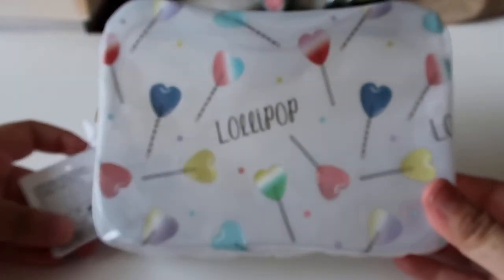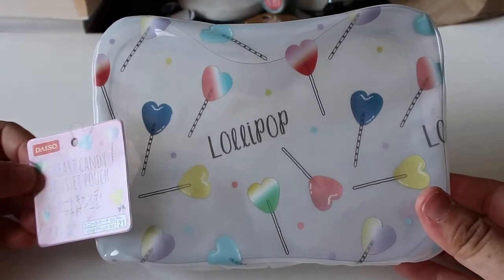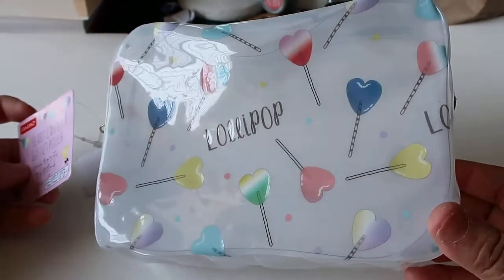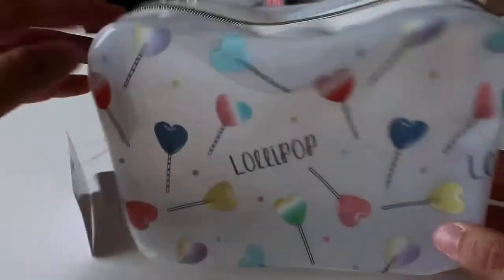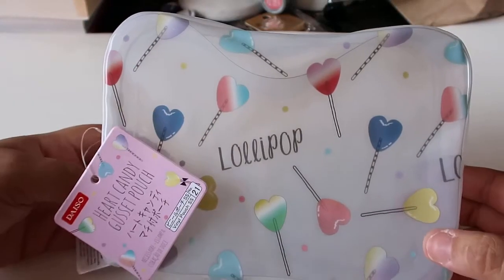And then I got another cosmetic bag. Not like I need all these, but they're just so cute. And you don't have to use these for cosmetics — you could literally put anything in here: your kids' little toys, crayons, markers, stationery items — you name it. I got this one with the lollipops. How adorable is this? It's kind of clear but not as see-through, and it comes in more of a squirt shape. I just thought this was very adorable.